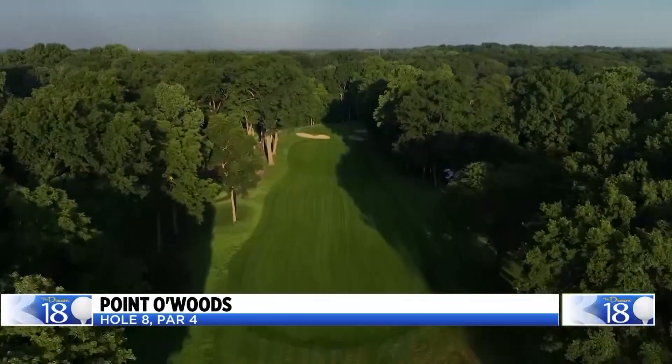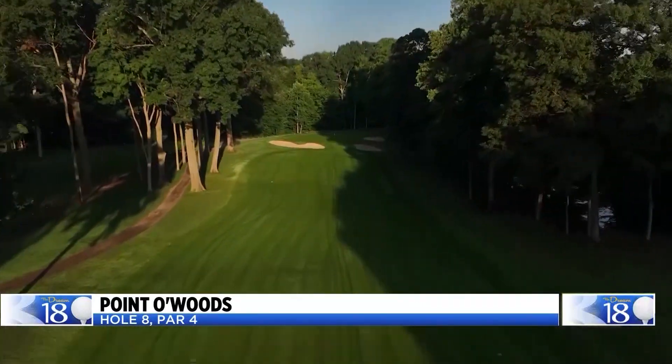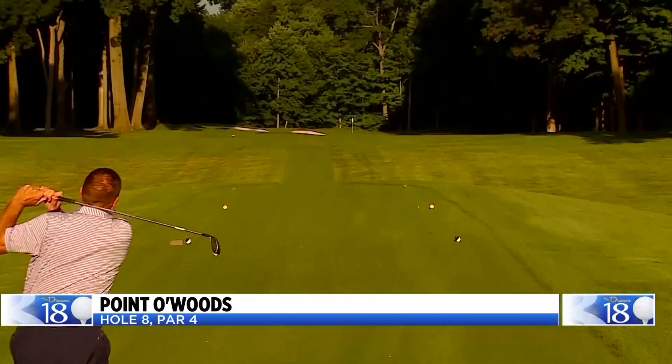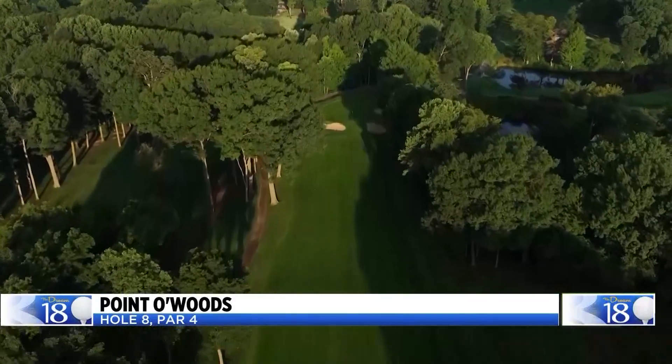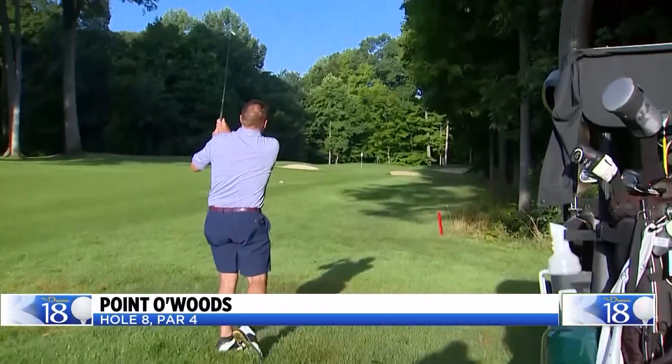Point of Woods Country Club. We wanted a fun par-4, so the 8th hole was perfect for our Dream 18. It's only 327 yards, so it's playable for all levels of golfers. With classic old trees lining both sides of the fairway, you'll want a clean shot into the green. And once you get there, that's when the fun starts.